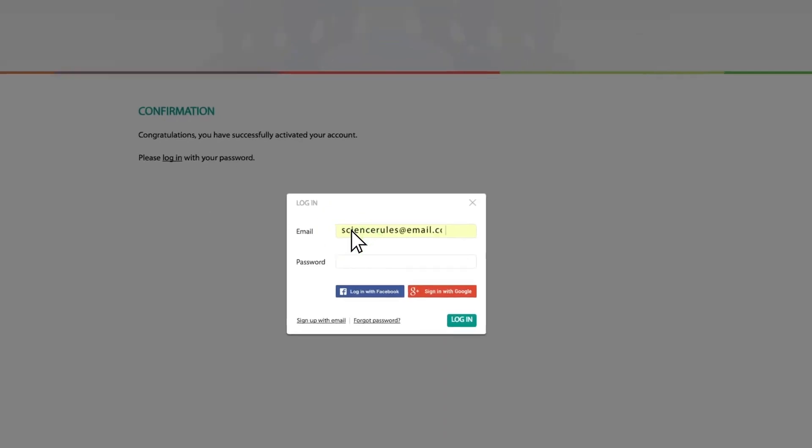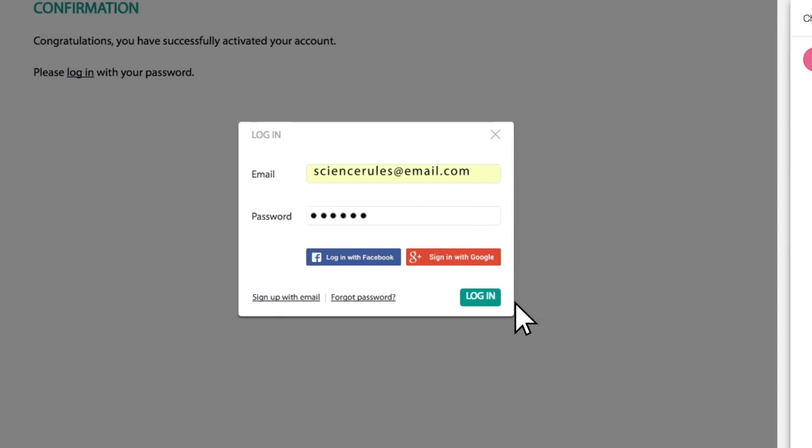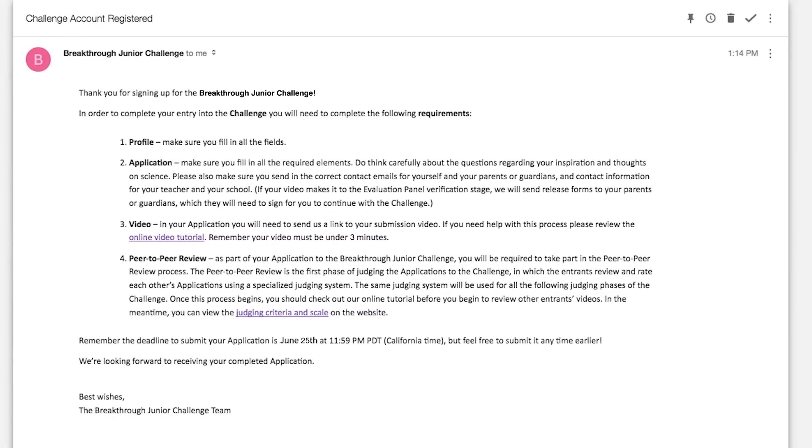Or, you can log in using your Facebook or Google account. If you don't receive this email, please check your spam folder. Once your account is activated, you will receive a confirmation email outlining the five steps needed to complete the process.